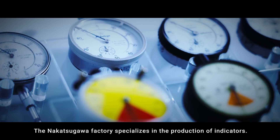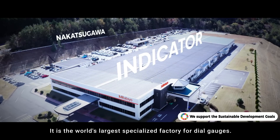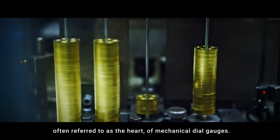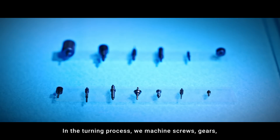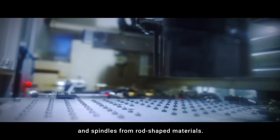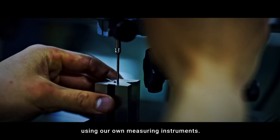The Nakatsugawa factory specializes in the production of indicators and is the world's largest specialized factory for dial gauges. This is the process for machining the gears, often referred to as the heart of mechanical dial gauges. We take pride in producing indicators with a focus on precision, considering them a step above clock gears. In the turning process, we machine screws, gears, and spindles from rod-shaped materials, and measure the accuracy of the processed parts using our own measuring instruments.